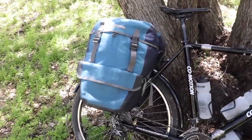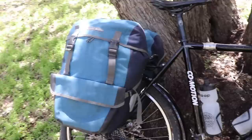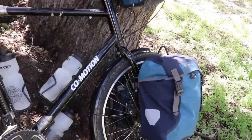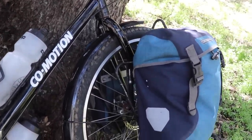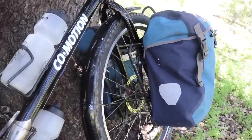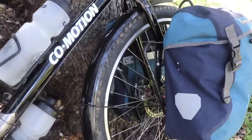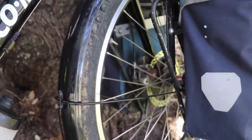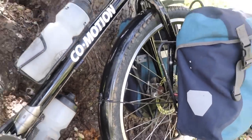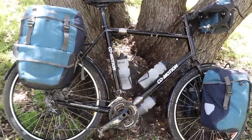I carry my tent, sleeping bag, sleeping pad, food, and all kinds of stuff in the rear bags. Up here on the front, I have the Ortlieb waterproof Sportpacker Plus panniers, where I usually carry my clothes and toiletries. You'll also see the bike is equipped with cable disc brakes — not hydraulic. And that is the CoMotion Pangaea overall.